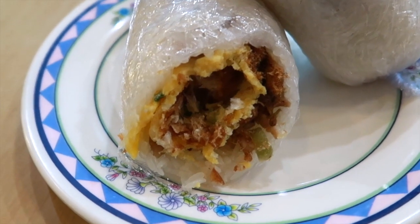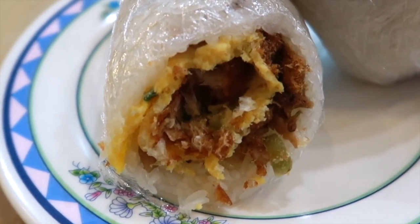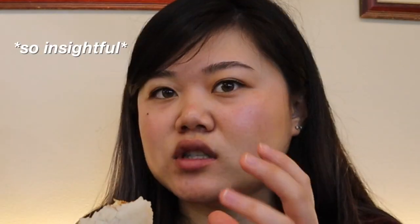So crunchy! I can hear your crunch. This place did a really good job — it has a really nice even layer of everything. There are so many different textures. I've never had it with egg before, this is the first time. The rice is sticky but not too sticky, and it's not too hard either — it's really soft.